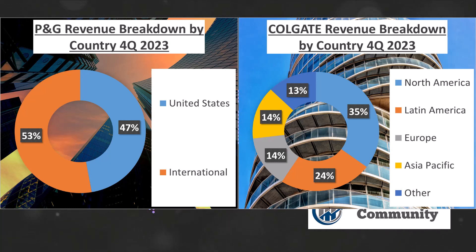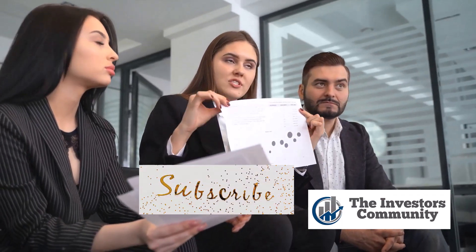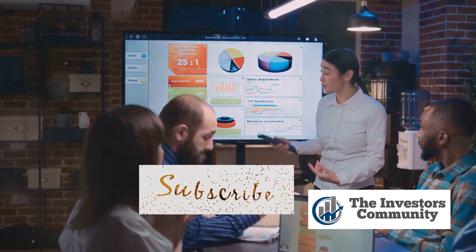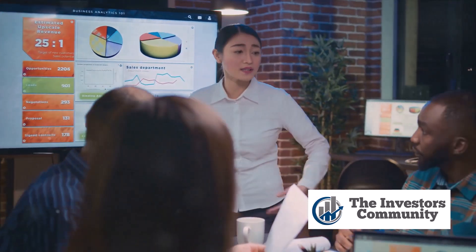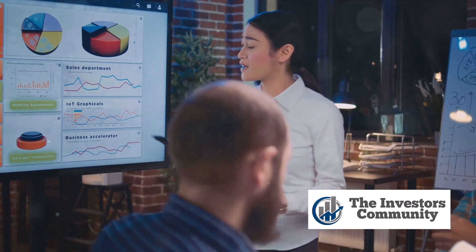Clearly, both companies have strong revenue streams, but with different growth rates and geographical distributions. P&G has a larger total revenue and a more balanced geographical distribution, while Colgate has a slightly higher growth rate and a more diversified revenue distribution. This comparison gives us a glimpse into the unique strengths of each company and sets the stage for further analysis on their profitability, investment returns, financial health, and operational efficiency.